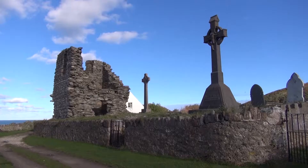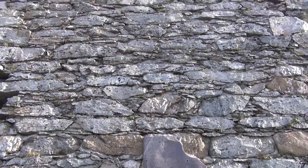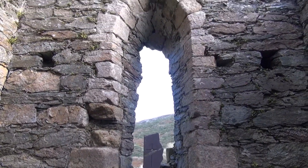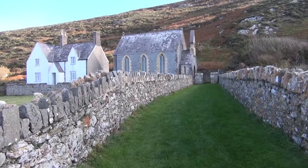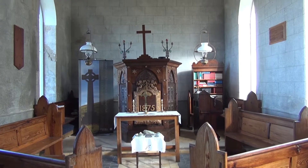The track leads you to the remains of the 13th century Augustinian Abbey. Only the tower remains and it has a small altar inside. The site goes back to the early Celtic Christians and the 5th century. Capel Enlli stands nearby — it's a more modern chapel built in 1875.